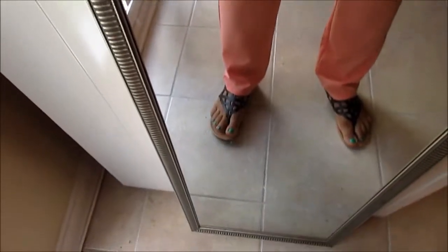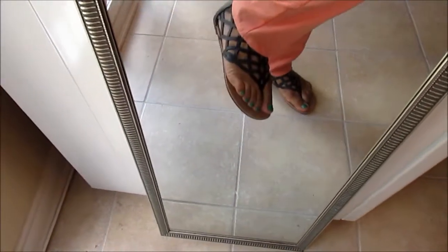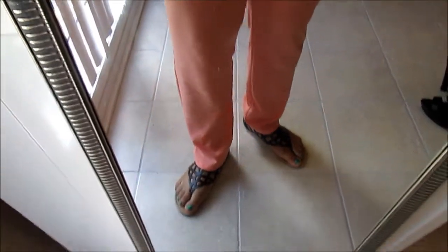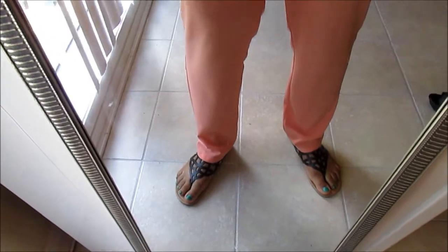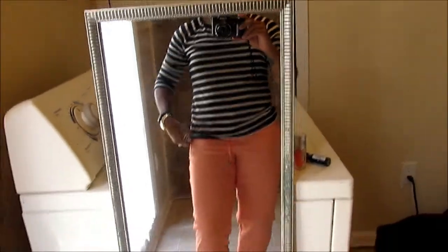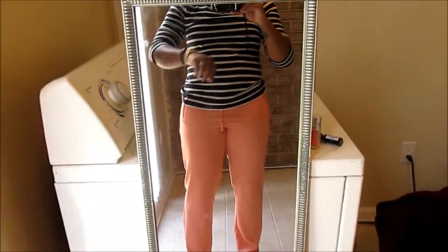Sorry, my camera died. Just a quick restart — picking up where I left off. My pants are from Marshalls — they're a peach color — and I have on black sandals, which I also got from Marshalls. So to recap: pants from Marshalls, shirt from Old Navy.